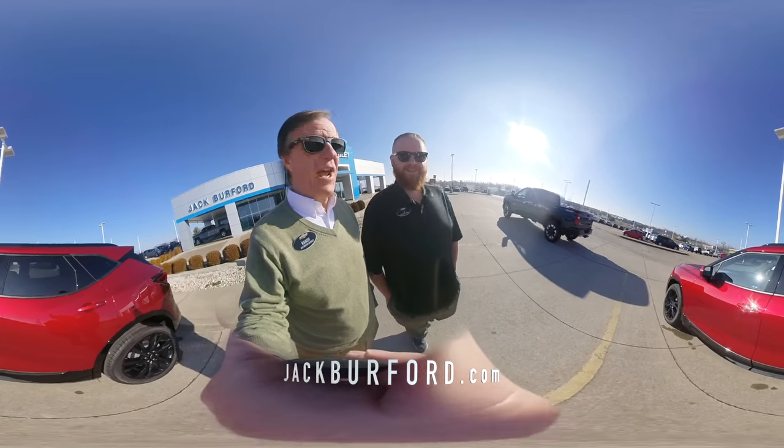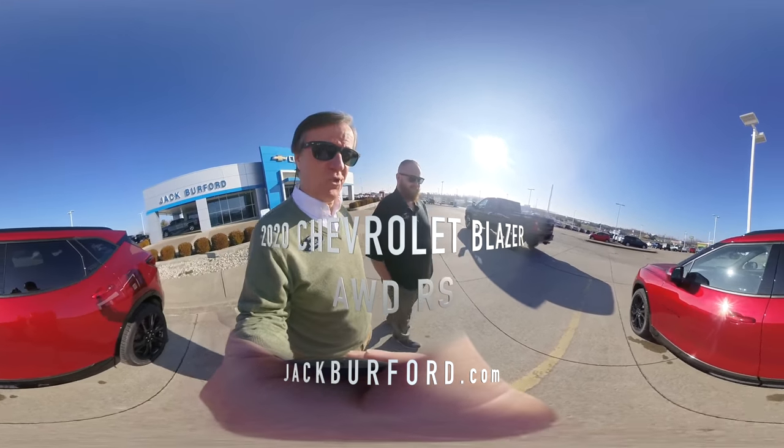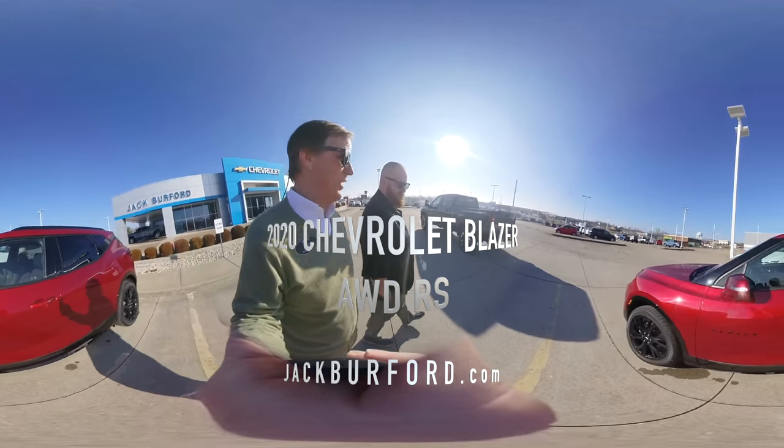Hey everybody, I'm here with JJ. We're doing a 360 video on this great Chevy Blazer. Tell us about it.